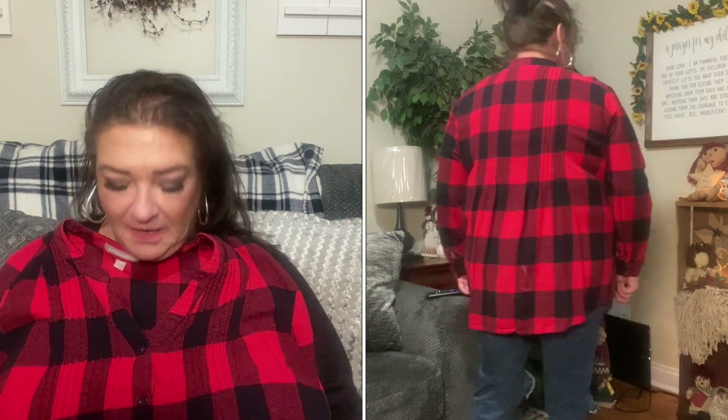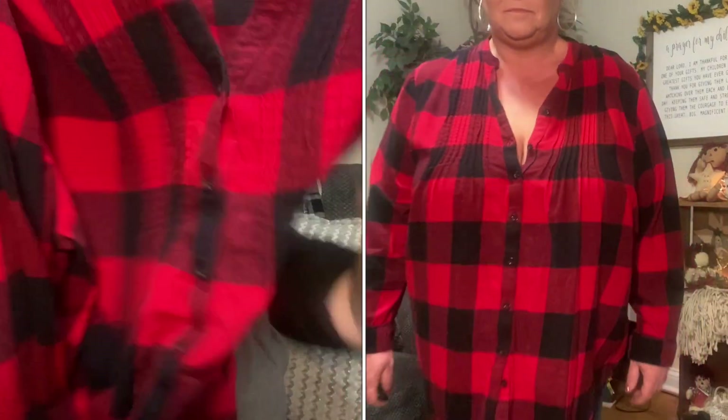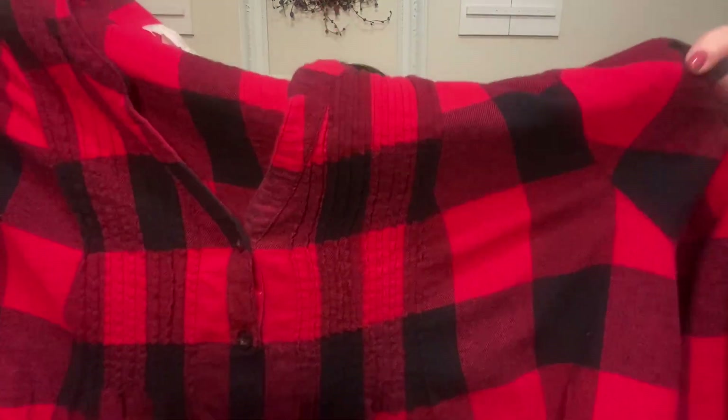The buttons unbutton all the way down, so you could wear it as a jacket over a cute black tank top with some jeans and black booties — that would be a super cute look. You can also roll the sleeves up to three-quarter length. Super cute, love the material. Like I said, I haven't worn it in over a year, so my loss, your gain.